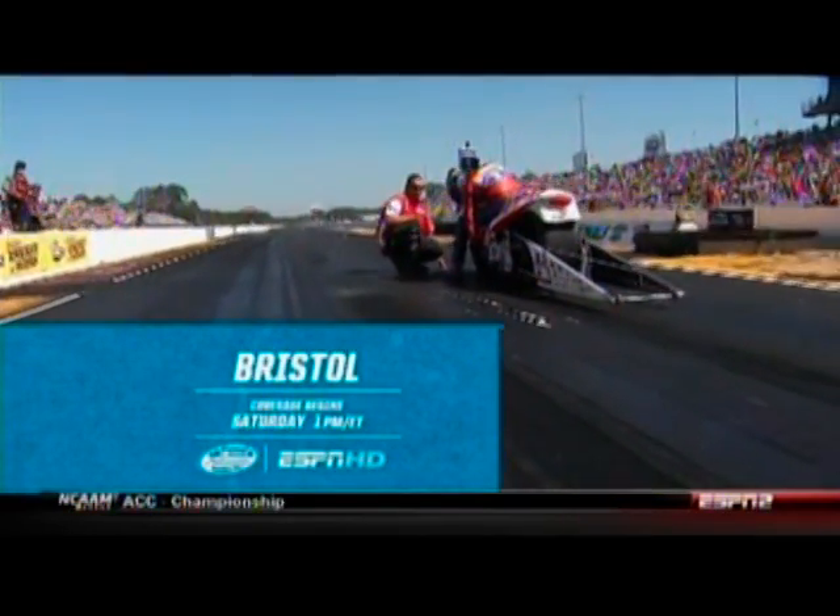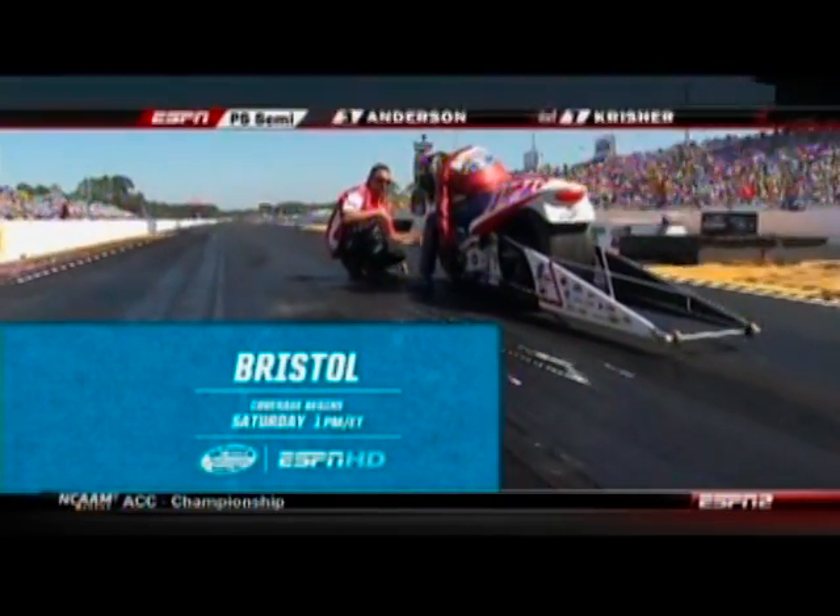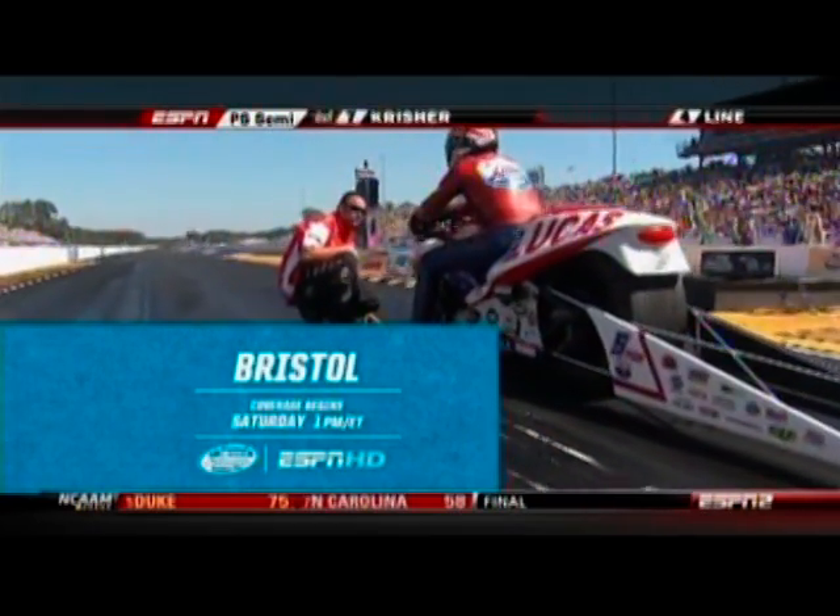Coverage of the NASCAR Nationwide Series at Thunder Valley in Bristol, Tennessee, on the roundy-round track. It starts Saturday, 1 o'clock on ESPN.